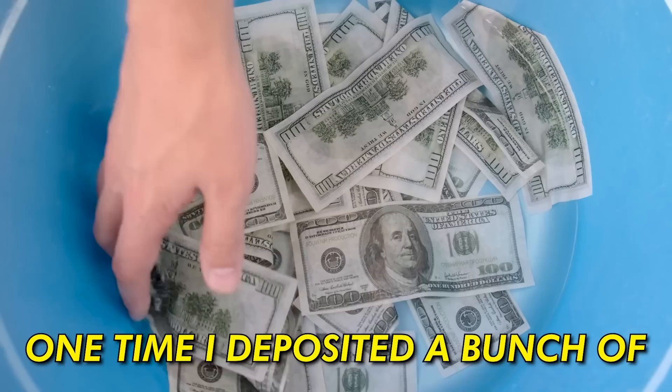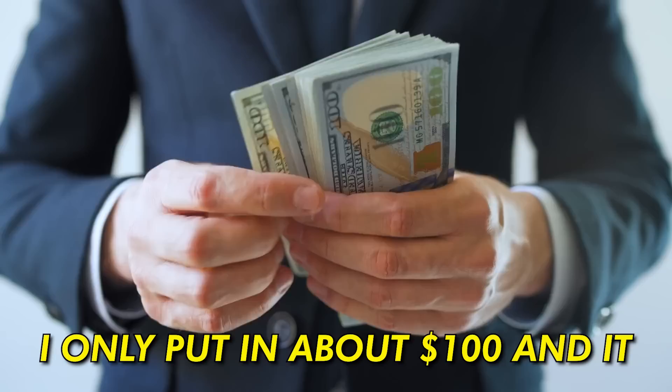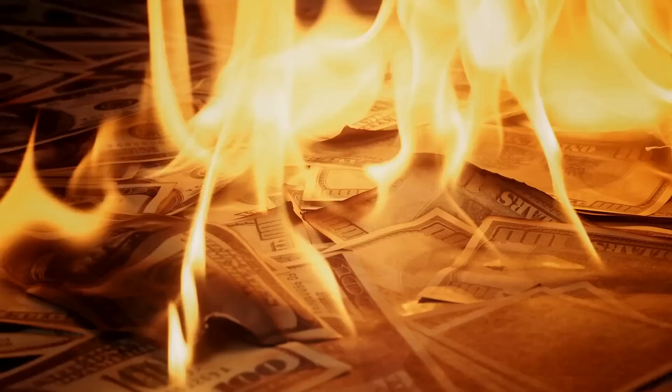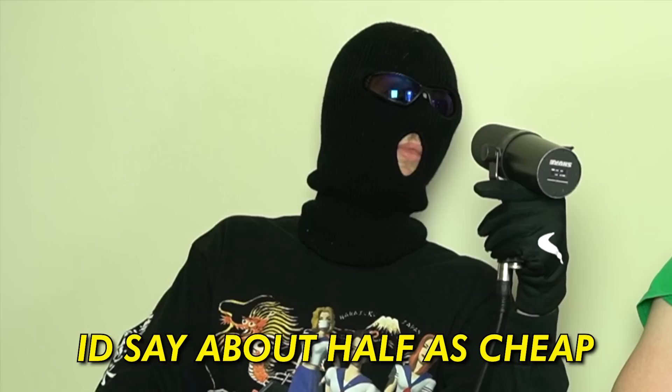Before I left this dark web user's house, I tried to get some details he'd be willing to share on camera. Although he was hesitant, he did tell me one story: he deposited money to a website, waited for the Bitcoin to transfer, and found out it had 10x'd — he only put in about $100 and it turned out to be over $1,000. He then continued with another story on how drug dealers use the dark web: people drop ship stuff from the dark web in real life — that's where your drug dealer gets his drugs, buying in bulk from the dark net. He said drugs are about half as cheap on the dark net compared to a normal street dealer.